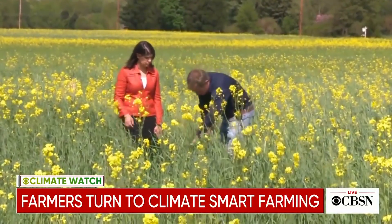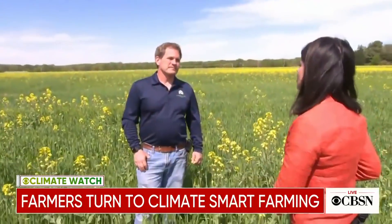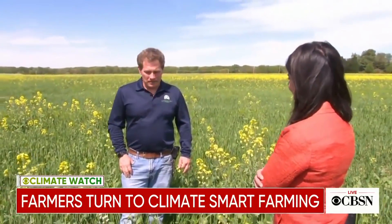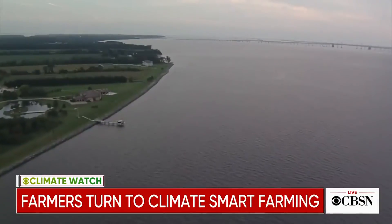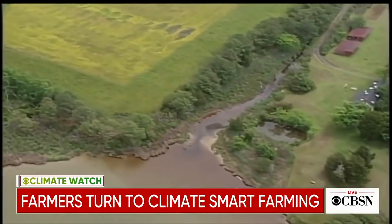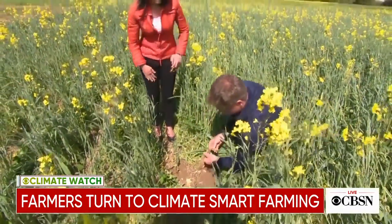We eat some barley and then you have crimson clover. Trey Hill is a fourth-generation farmer and self-made environmentalist — all by accident, he says, it wasn't intentional. As part of a statewide push to preserve the Chesapeake Bay in the late 1990s and prevent runoff from farms, Hill began experimenting with what's known as cover crops.